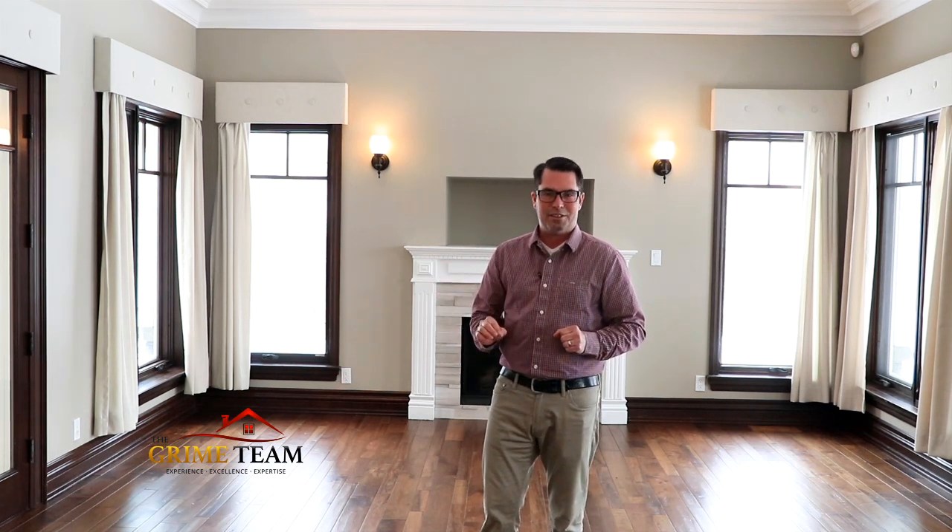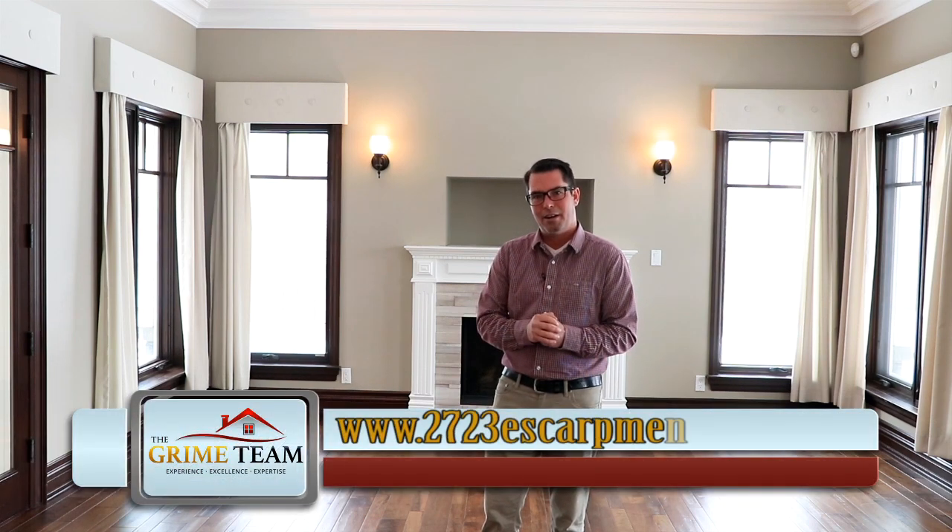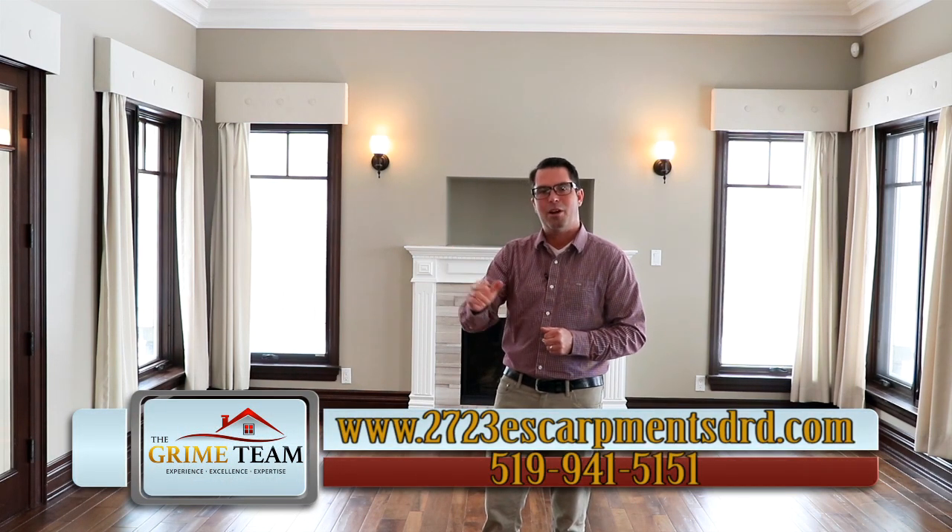I hope you enjoyed the video of 2723 Escarpment Side Road here in Caledon. We couldn't squeeze every single custom detail and finish into this video, but check out more information, photos, and floor plans at www.thegrimeteam.com. Until next time, Dave Grime signing off.